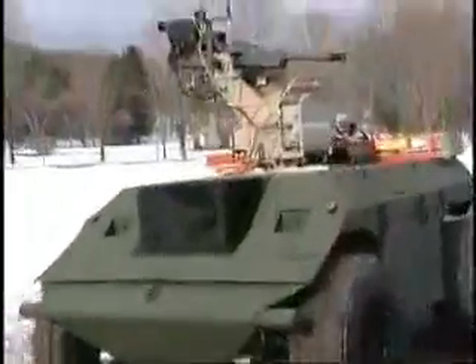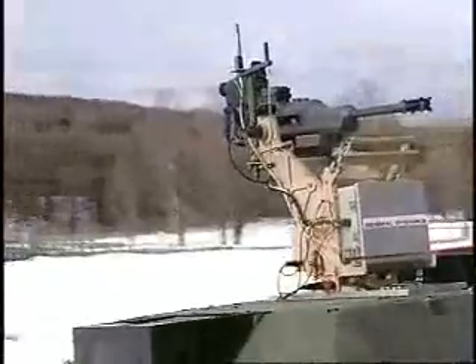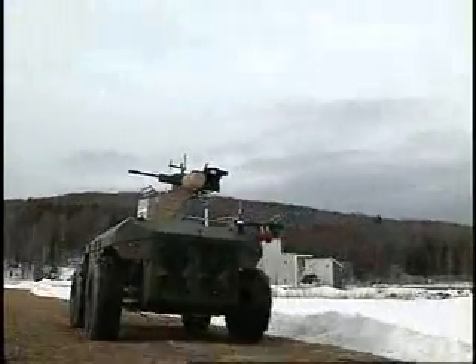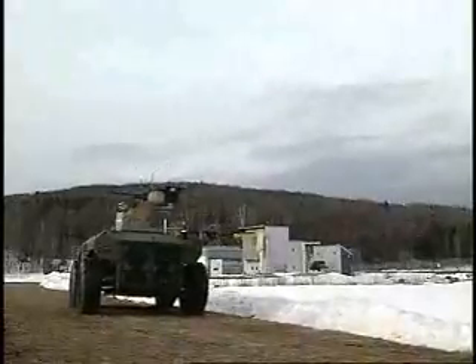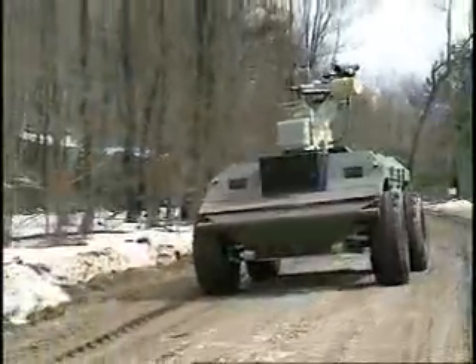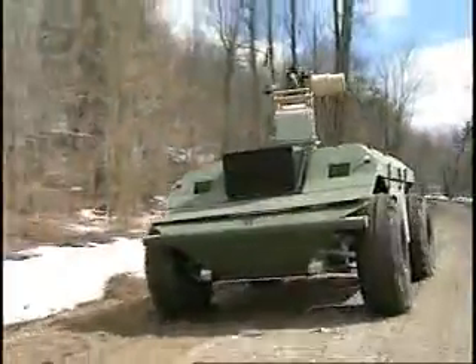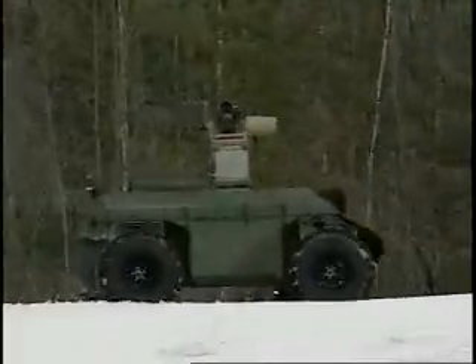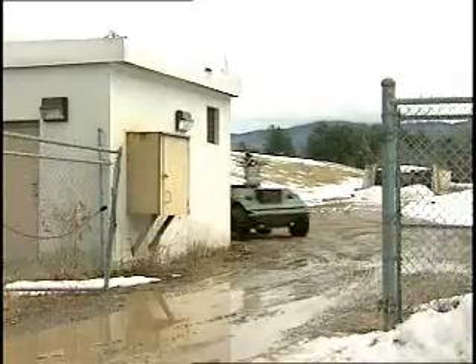On March 20th, 2003, at Ethan Allen Firing Range in Underhill, Vermont, the system completed a live fire and mobility demonstration. Here, the XM-307 XUV displayed its ability to traverse improved and unimproved surfaces and navigate corners.